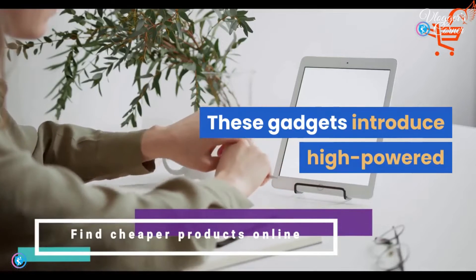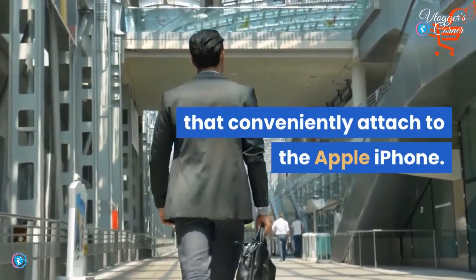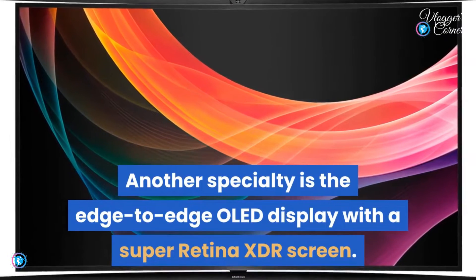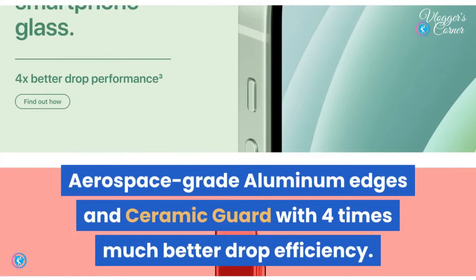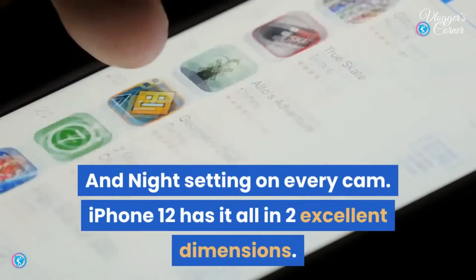These devices introduce high-powered wireless charging with MagSafe as well as a brand new community of accessories that conveniently attach to the iPhone. Another specialty is the edge-to-edge OLED display with a Super Retina XDR screen, aerospace-grade aluminum edges, and Ceramic Shield with 4x better drop efficiency — plainly tougher than any smartphone glass — plus night mode on every camera.